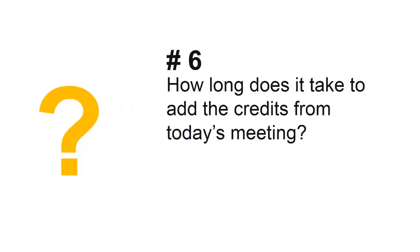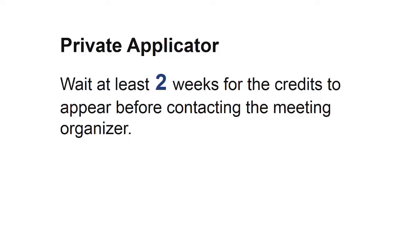Next question: how long does it take to add the credits from today's meeting to my license? Allow at least two weeks for the credits to appear on your license before contacting the meeting organizer.